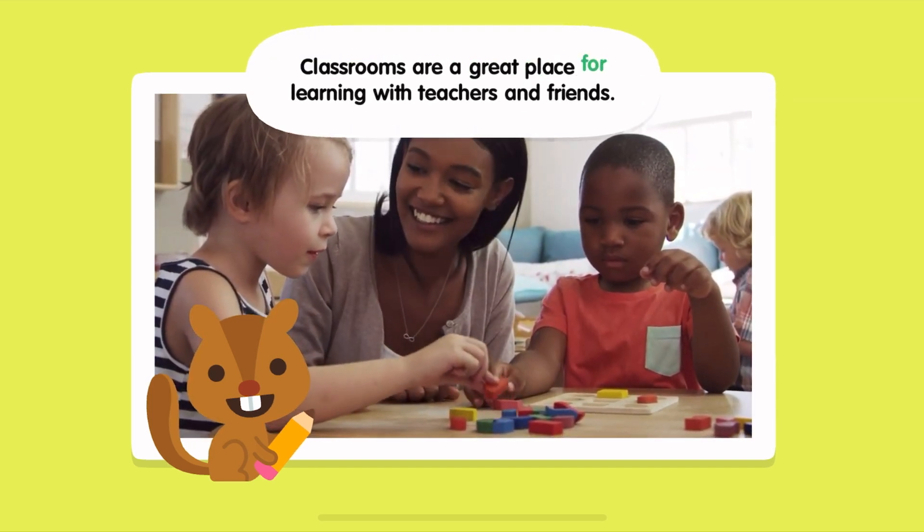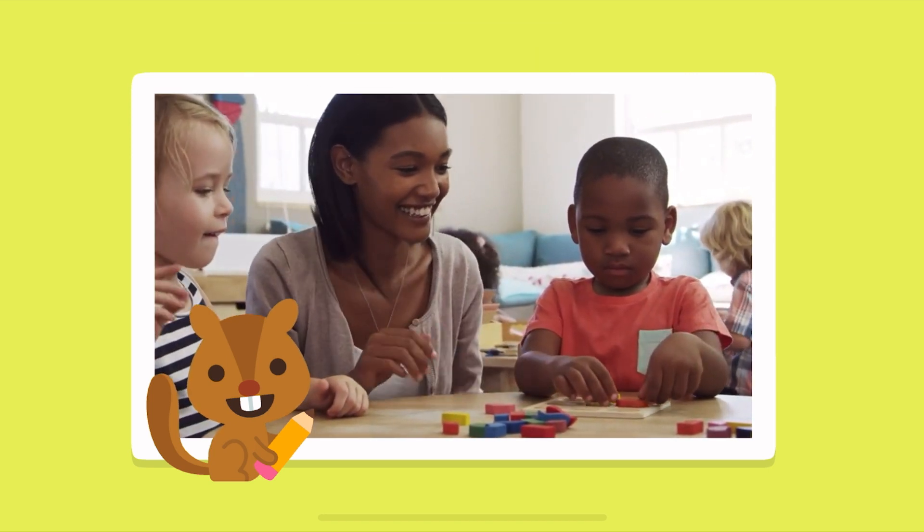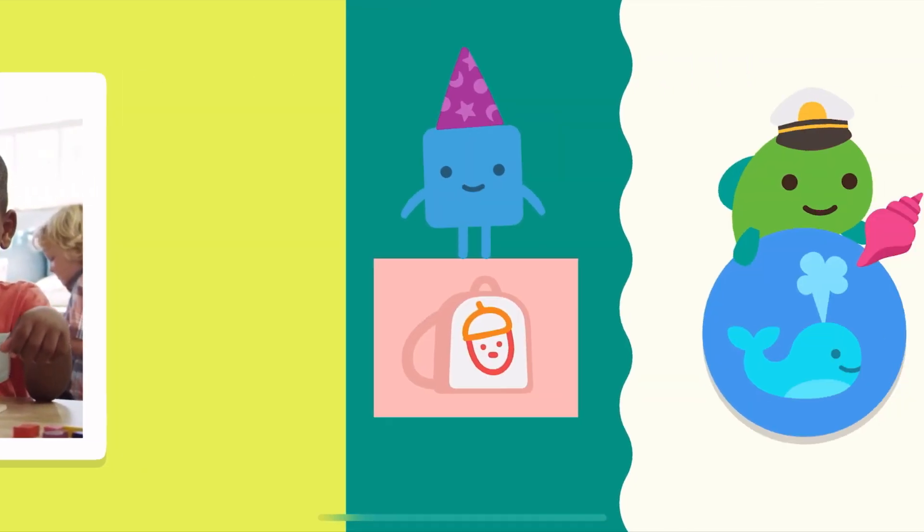Classrooms are a great place for learning with teachers and friends. To be continued...